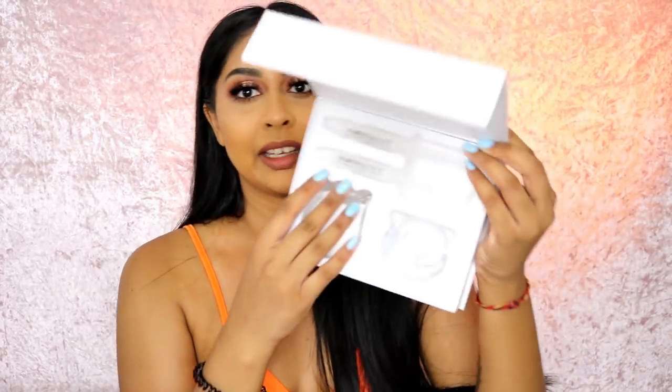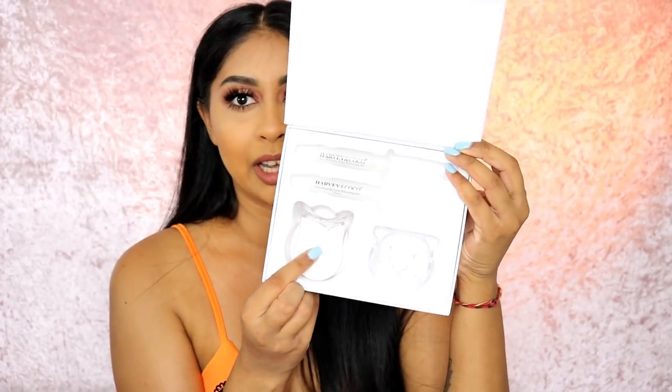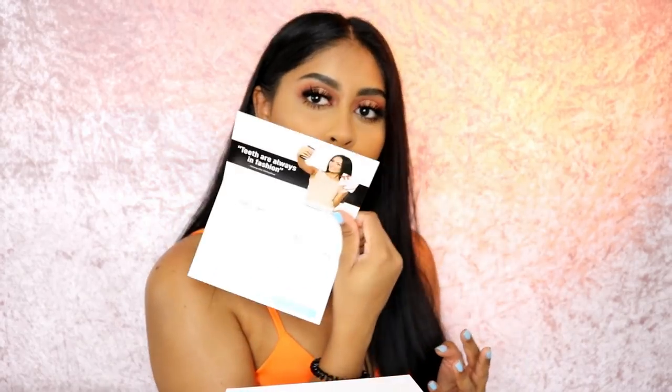I'm going to grab the first thing that comes to my eye, which is the Harvey and Coco small rehab teeth whitening kit. It kind of looks like the kits that big brands do on Instagram — you've got your little gels, the mouth guard, the machine, and the blue light. I'm really excited to try this, and there's a little instruction booklet in there as well.